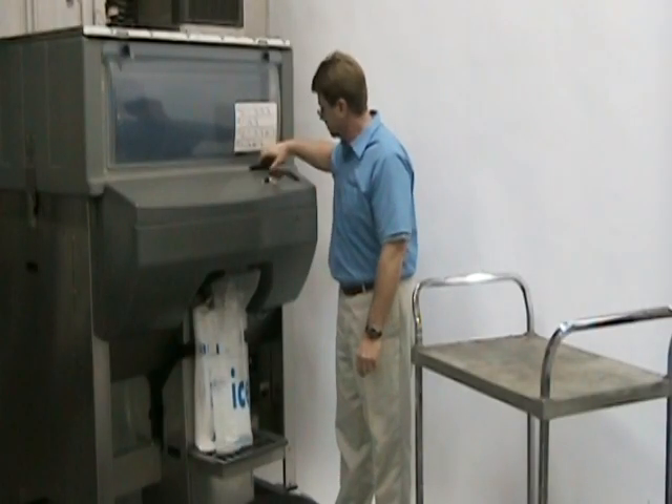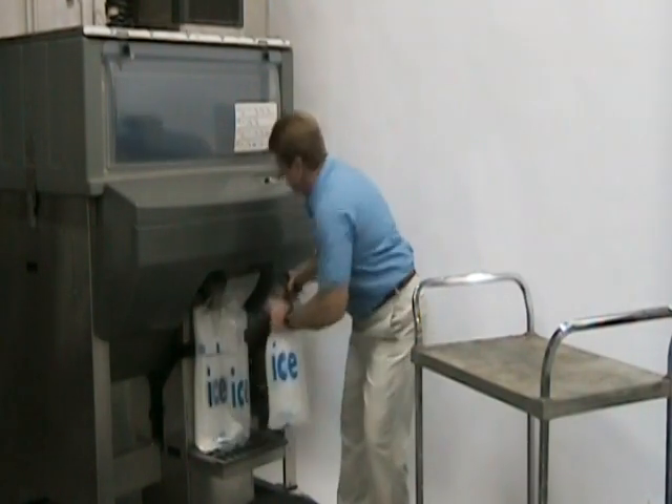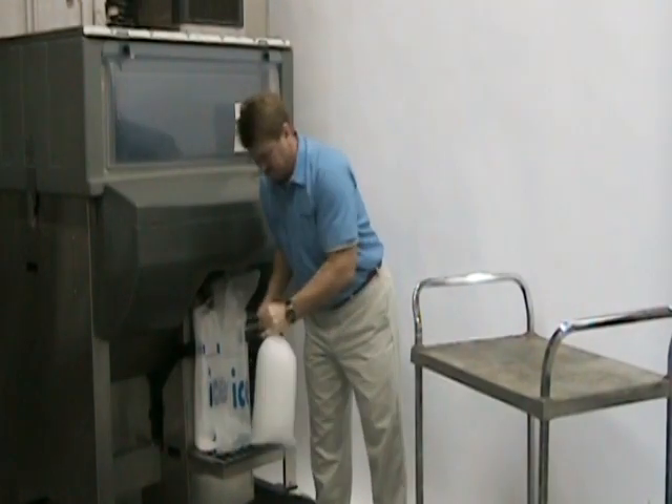With IcePro, you can ensure a consistent supply of fresh, clean ice to your customer, all while dramatically improving your bottom line.